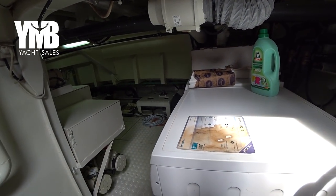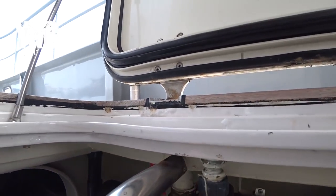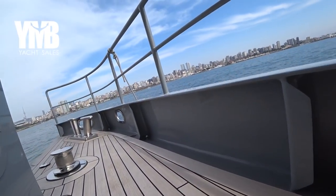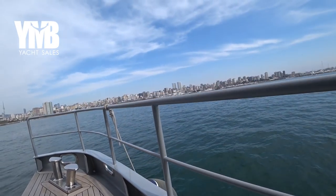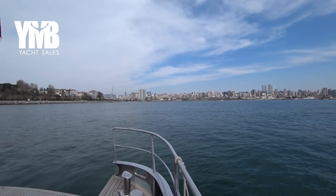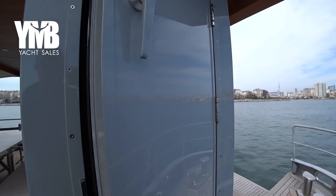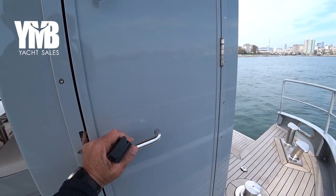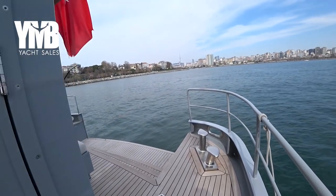That's the lazarette and we are heading up again, ending this video. There is another storage place here — as I said, there are plenty of them on board this boat.